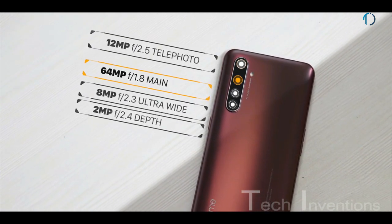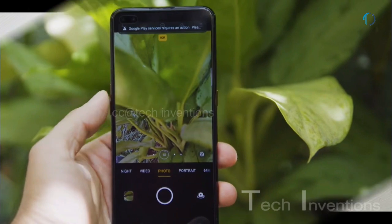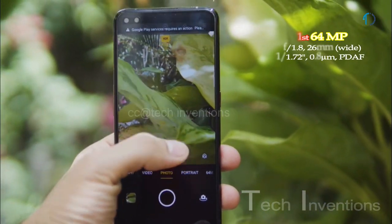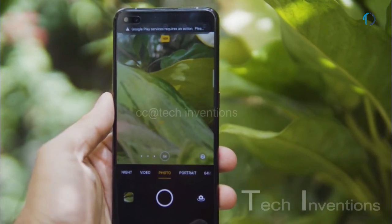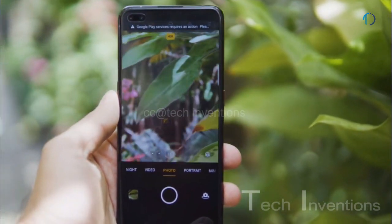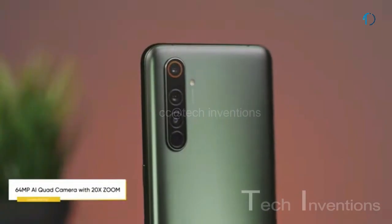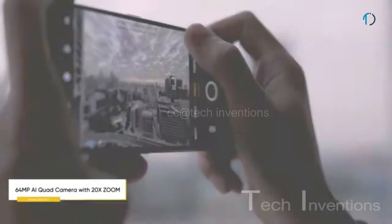Realme X50 Pro 5G smartphone has a decent and versatile quad camera setup on the rear that consists of a 26mm wide 64MP main shooter with f/1.8 aperture and 0.8-micron pixel size. The main camera provides face detection, autofocus, optical image stabilization, 20x digital zoom, and 2x optical zoom.